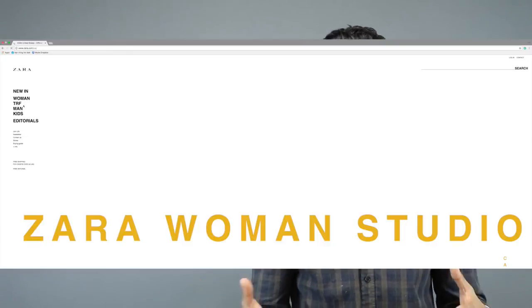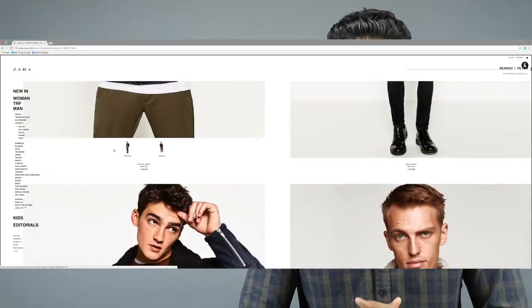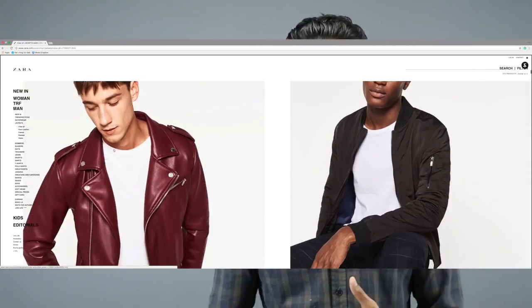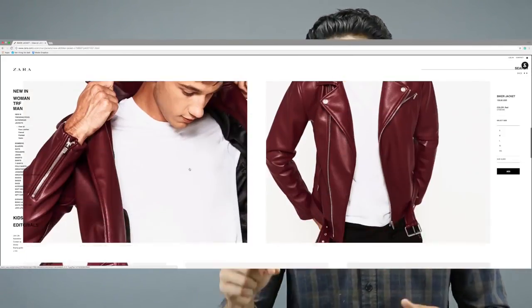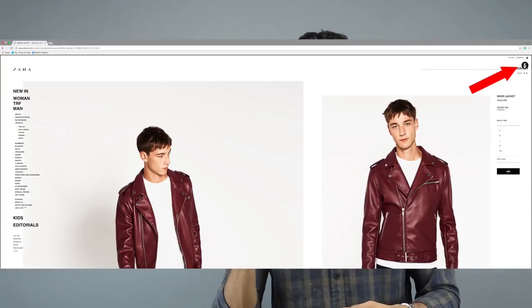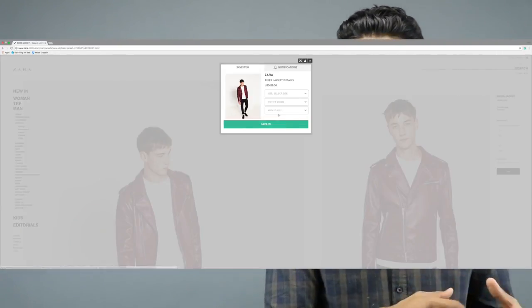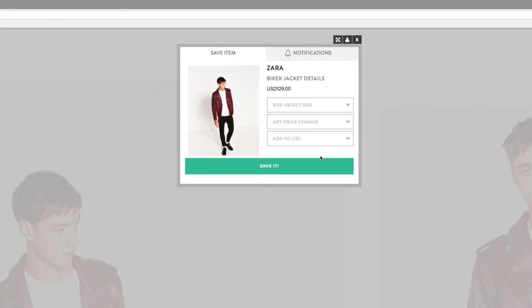Before I get into those four ways, I want to give you a good resource for online shopping, especially when you are on a budget, and it's called ShopTagger. Basically how it works: I've been looking at this leather jacket from Zara — which by the way is freaking nice — but I've been debating spending $130 on it. Using ShopTagger, I save it and have them send me a notification when the product is reduced in price, and if it's at the right price I'll end up buying it.